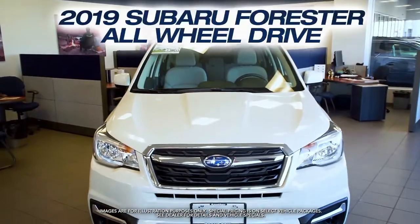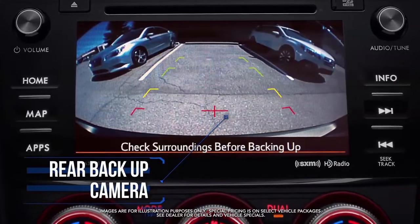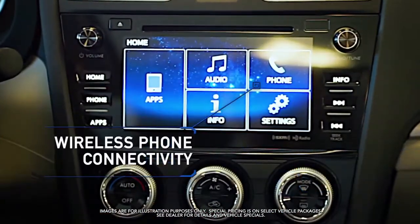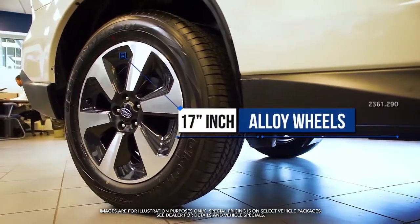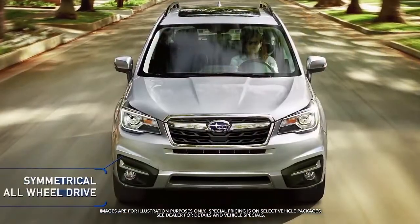Get the new Subaru Forester with rear backup camera, multifunction display, wireless phone connectivity, 17-inch alloy wheels, roof rack, and symmetrical all-wheel drive.